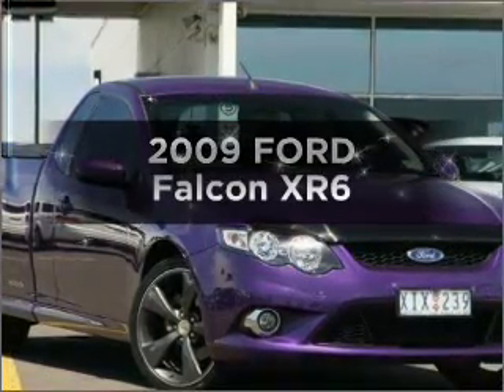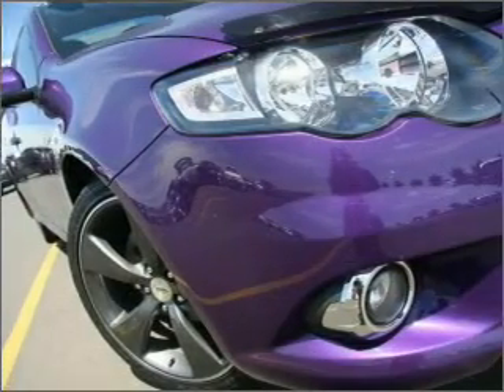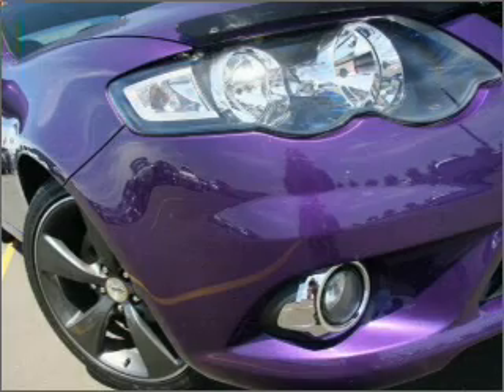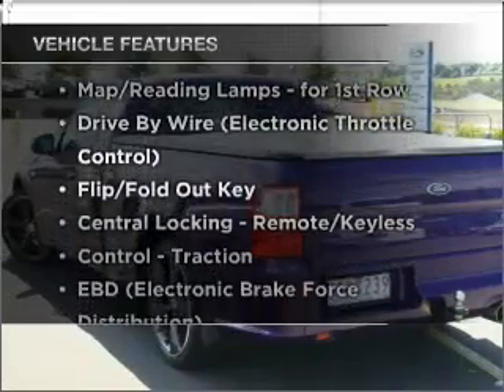Take a look at this 2009 Ford Falcon. Travel the roads in style and comfort in this great vehicle with a solid six-cylinder engine that responds smoothly to its automatic transmission. Plus, enjoy these notable features that are included in this ride.